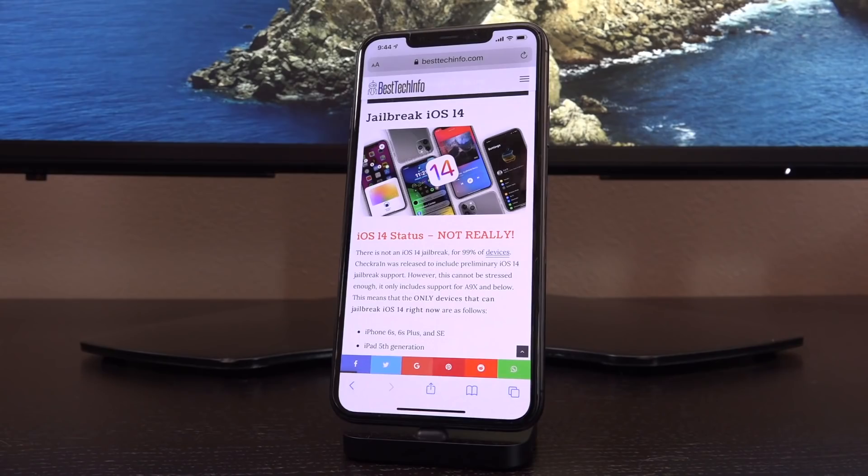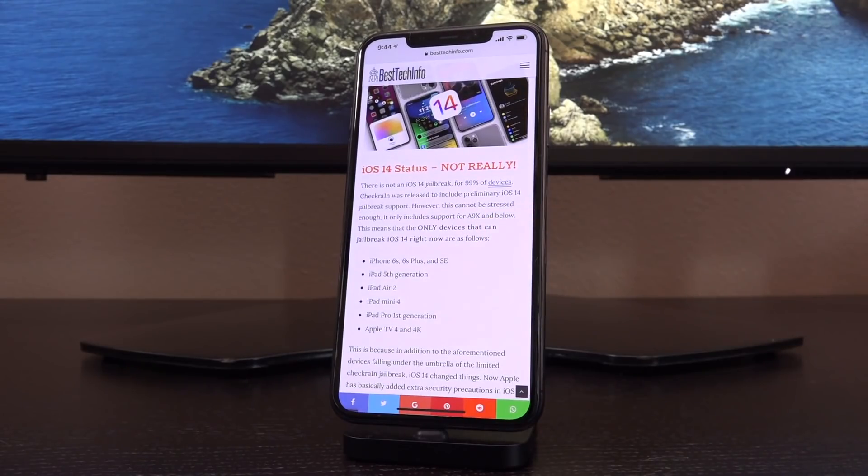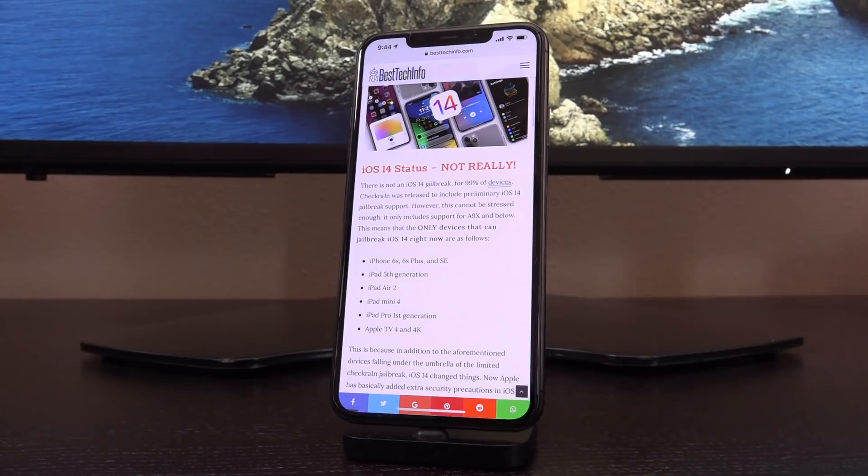The only devices that can jailbreak iOS 14 right now are: the iPhone 6s, 6s Plus, and SE; the iPad 5th generation; iPad Air 2; iPad mini 4; iPad Pro first generation; and the Apple TV 4 and Apple TV 4K. The Apple TV 4K, while it has a processor past the A9X, does not have the same SEP — secure enclave processor — that we have on the A-series found in iOS devices and iPadOS with the iPad Pro.